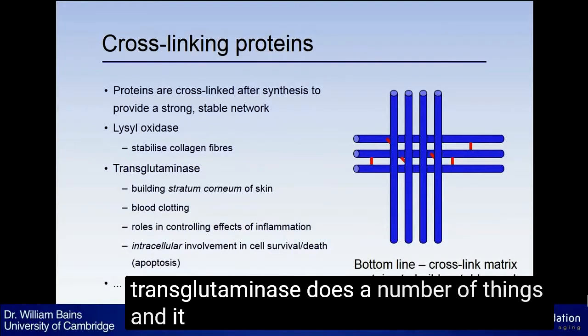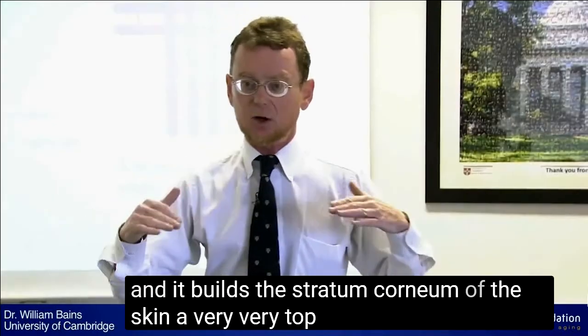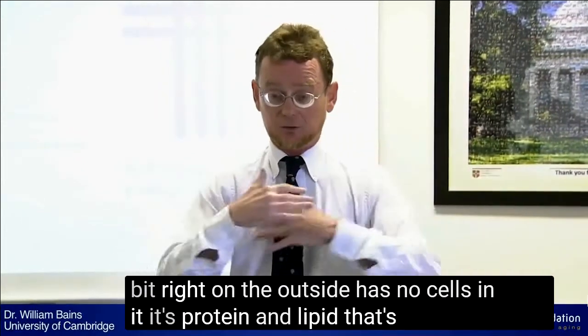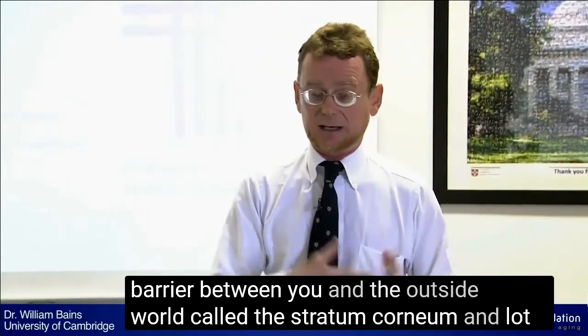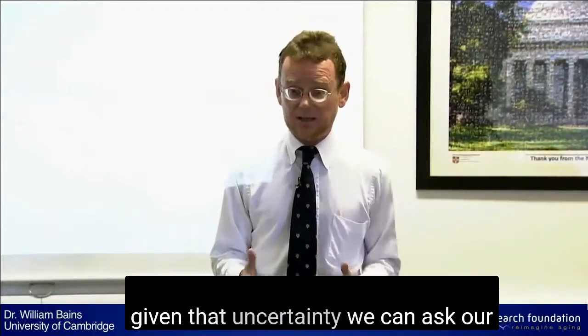Transglutaminase does a number of things. It builds the stratum corneum of the skin — the very top layer of the skin, right on the outside, which has no cells in it. It's protein and lipid that's cross-linked to form an impermeable barrier between you and the outside world, called the stratum corneum, and a lot of that cross-linking is done by a transglutaminase.